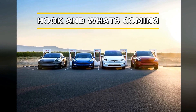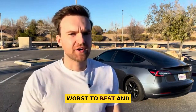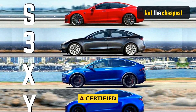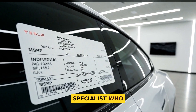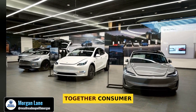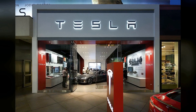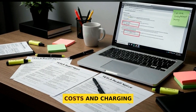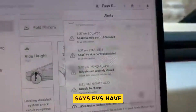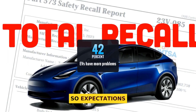Some Teslas are a dream to own, some are a headache. Today I rank every Tesla model from worst to best — and here is the twist: the one to avoid is not the cheapest. I'm Morgan Lane, a certified automotive safety specialist who lives and breathes recall data. I pulled together Consumer Report scores, NHTSA and IIHS crash tests, recall counts, real-world maintenance costs, and charging performance. Quick context: Consumer Reports says EVs have about 42% more problems than gas cars, so expectations matter.